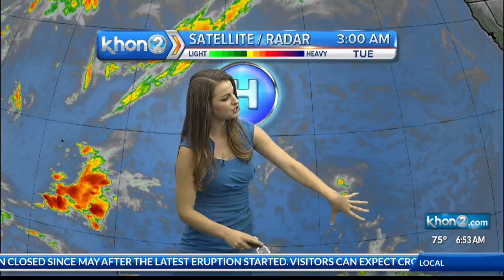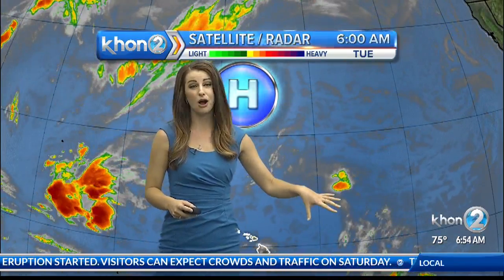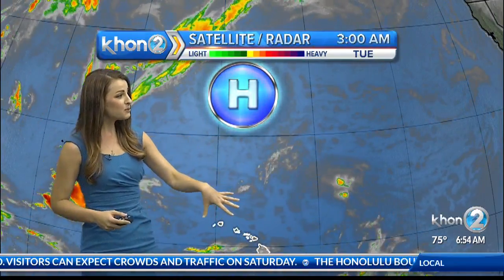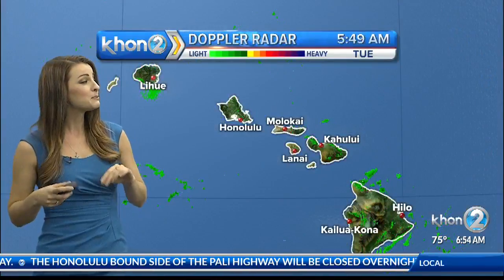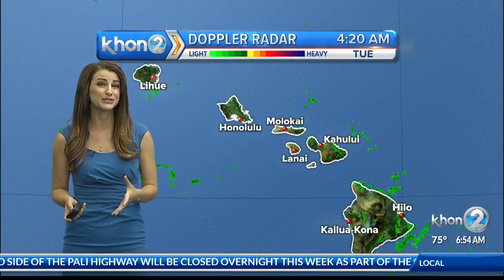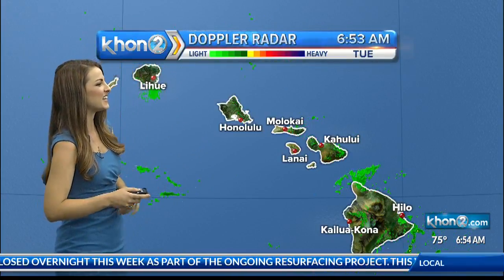So enjoy them while we have them. The reason why is this trough just to the east of the state — this is actually remnants from what was tropical cyclone Paul. That's going to pull over the state, and as it does, it's going to bring us a bit more rainfall. It's going to cut off our trades, and we're going to be seeing much more humid, muggy conditions. Forecast models showed dew points in the 70s, so that's when you know it's sticky and muggy out there.